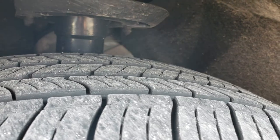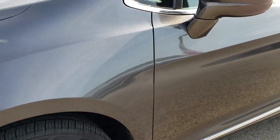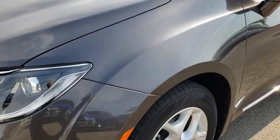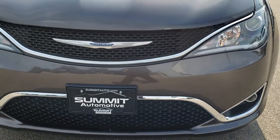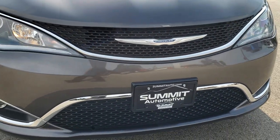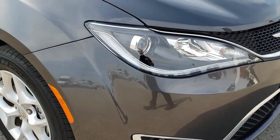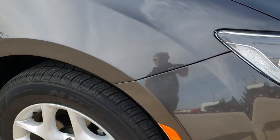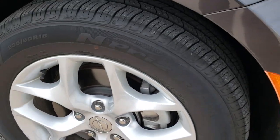These tires look like they probably have 80-90% of the tread left — lots of tread left on those tires. Once again, that color is Granite Crystal Metallic. No dents, stings, scuffs, or cracks on that front bumper. Passenger side rim is absolutely perfect, no scuffs or scrapes on that.